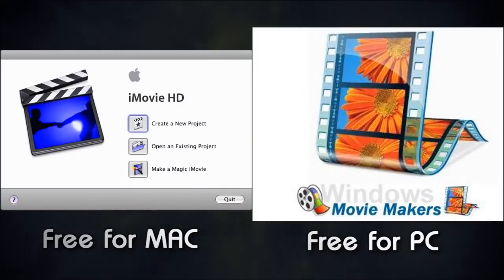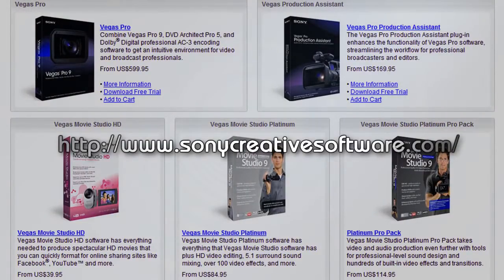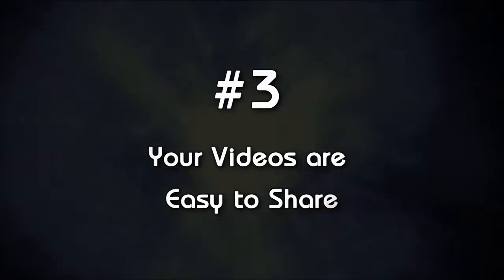The second thing is editing software, which is easy to use whether you're on a PC or a Mac. There's free editing software you can start with, or once you get more advanced there are many different brands and types you can buy with different capabilities, depending on how much you want to get into it. No matter what route you go, it's really easy to do.